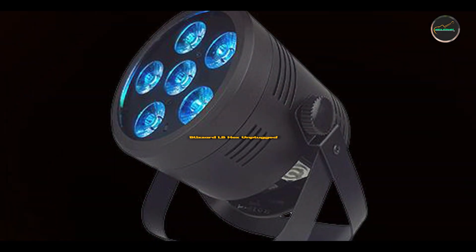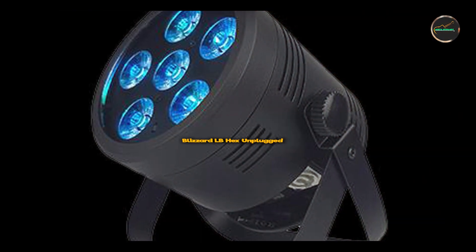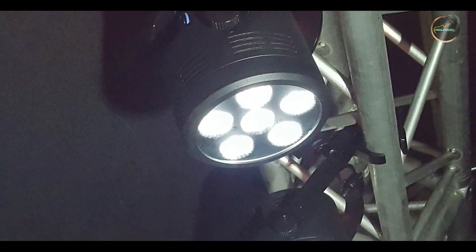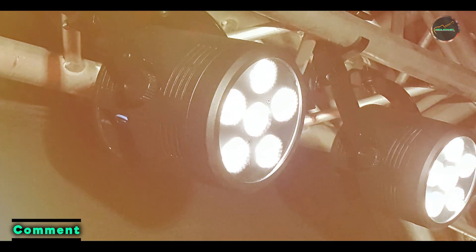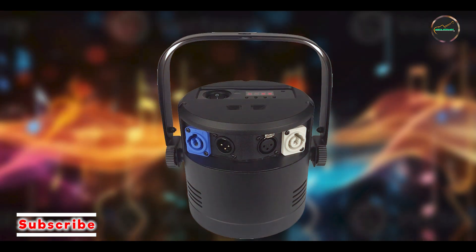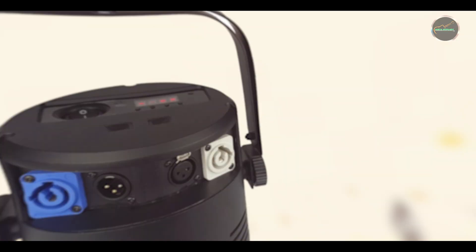Coming in at number 3 is the Blizzard LB Hex Unplugged, a battery-powered LED uplight that combines versatility with convenience, offering wireless operation and vibrant color mixing capabilities for indoor concert lighting setups. Key features: this uplight features 6x10W RGBWA plus UV LEDs, allowing for a wide range of color mixing possibilities, including UV effects for blacklight applications.